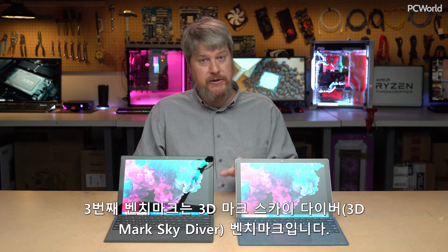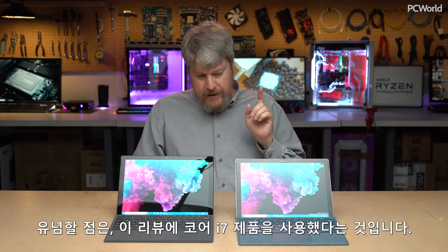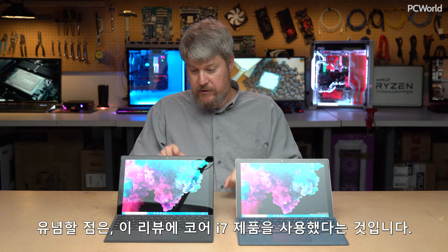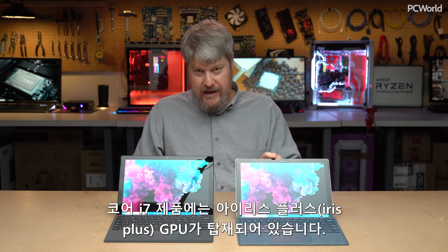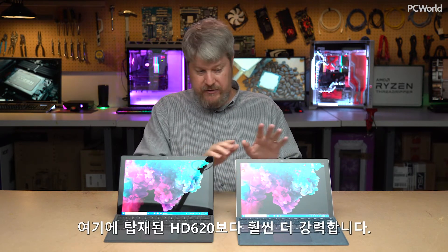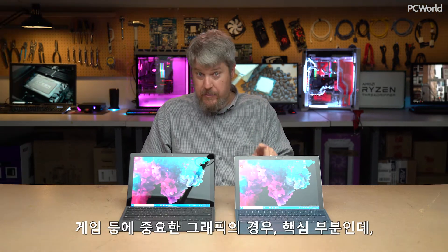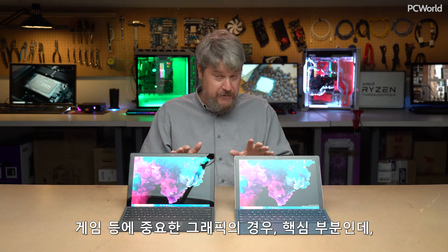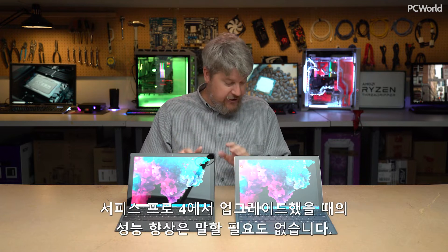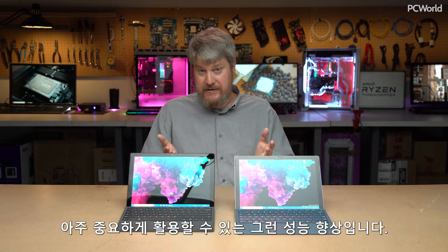The third benchmark is 3DMark Skydiver, which measures the 3D graphics capabilities of the chips. It's worth mentioning that we were given a Core i7 product for review — it came with an Iris Plus GPU, which is substantially more powerful than the HD 620 in the Core i5 model. For graphics, there's a 40% boost from the Surface Pro 2017 to the Surface Pro 6. And if you own a Surface Pro 4, it's almost a no-brainer — an 81% boost.